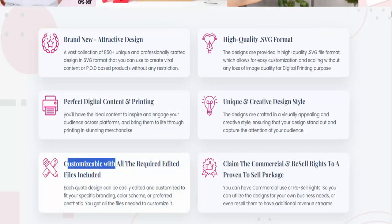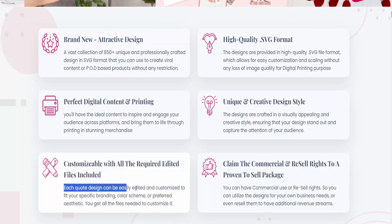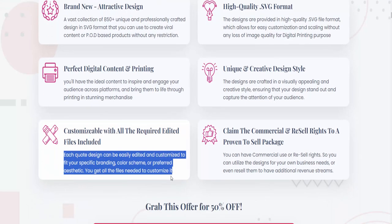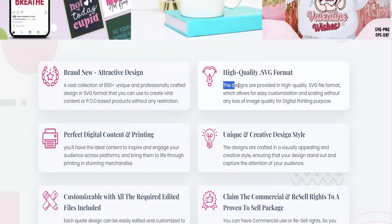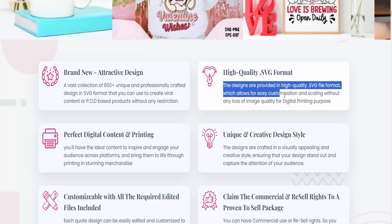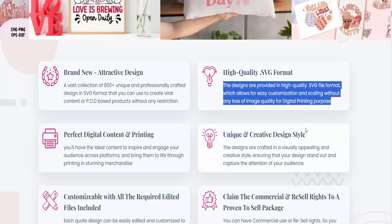Customizable with all the required edited files included. Each quote design can be easily edited and customized to fit your specific branding, color scheme, or preferred aesthetic — you get all the files needed to customize it. The designs are provided in high-quality SVG file format, which allows for easy customization and scaling without any loss of image quality for digital printing purposes.